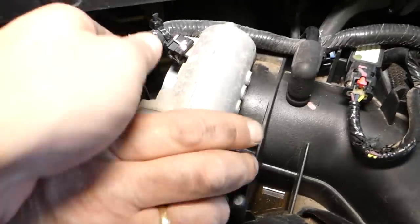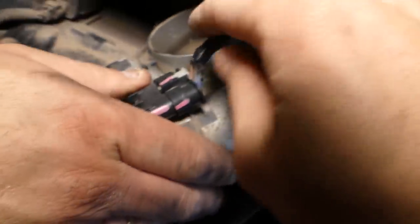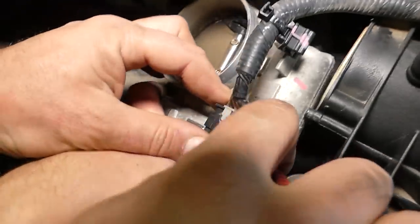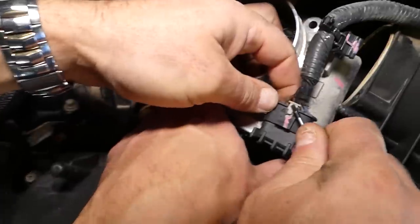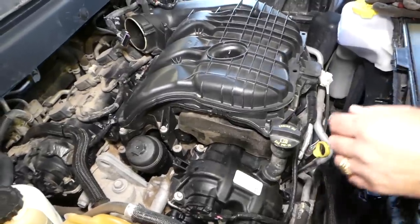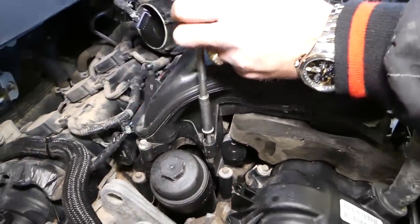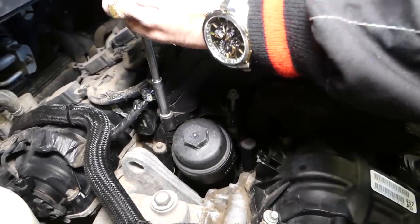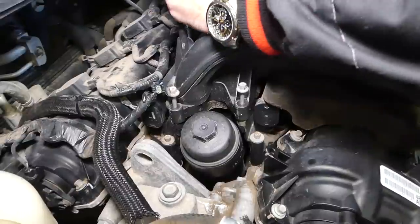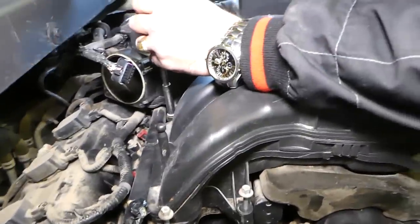Now we need to disconnect the wires here. There's a safety pin you need to pull out. Press down and pull it out — and we got the throttle body out of the way. Now we need to get an 8mm socket and start removing a few screws for the upper intake. It's very important not to over-tighten those later.